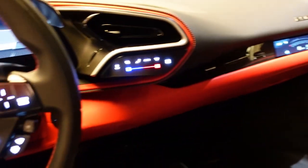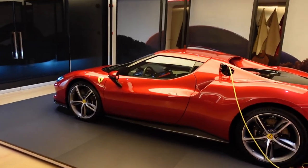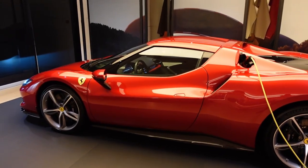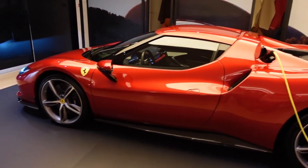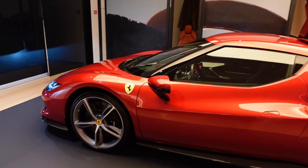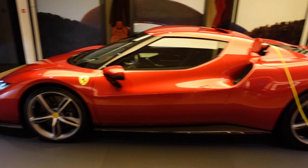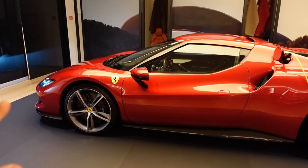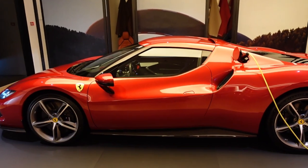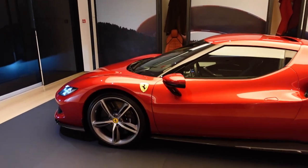I believe this is a good return to form for Ferrari with its design. There are a lot of exciting things about this car — the engine is new, six-cylinder, and all that. But one of the things that really caught my eye, and I'm really hoping to be able to one day test drive this car — I've never been so excited to test drive a Ferrari before — is their new way of managing the driving dynamics.